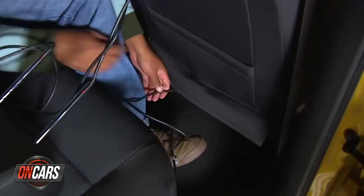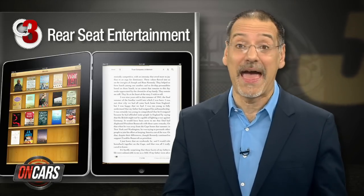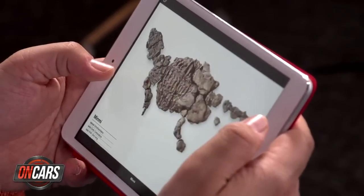Number three: rear seat entertainment. You know, those backseat DVD systems. They were never technically elegant and they were always too much money. Plus, your kids were always bored with that handful of scratched up DVDs wedged in the seat back pocket. Now they just have their iPad and you just saved a couple grand, which you'll spend on data fees for their iPad.